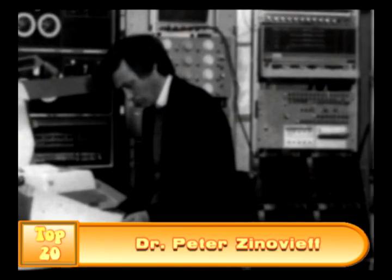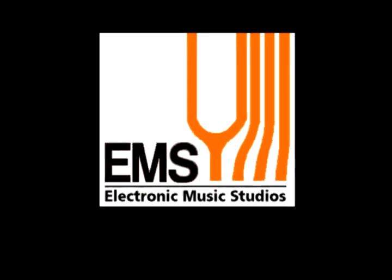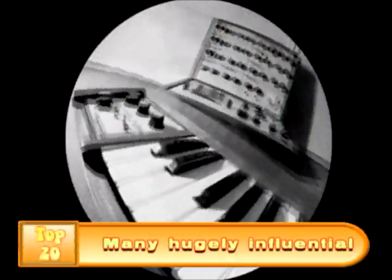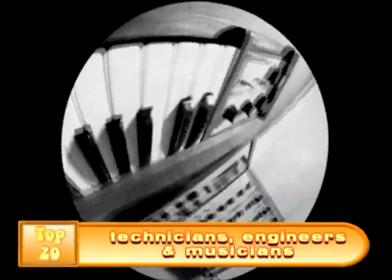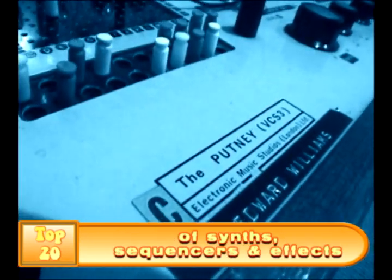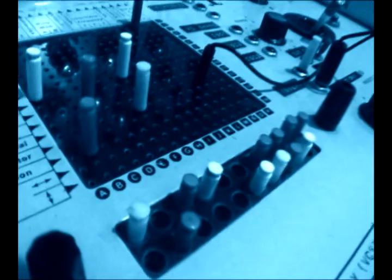I remember being at my gran's and seeing Doctor Who — the Dalek voice on Doctor Who was the VCS3 ring modulator. Loads of idents on television and radio were done by the Radiophonic Workshop, often with VCS3. Fantastic sound. Incredible noise. Modulation possibilities are absolutely enormous — you can send things back into themselves, because it has this great big routing pin matrix.